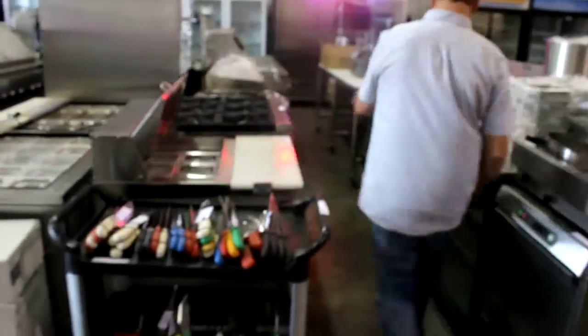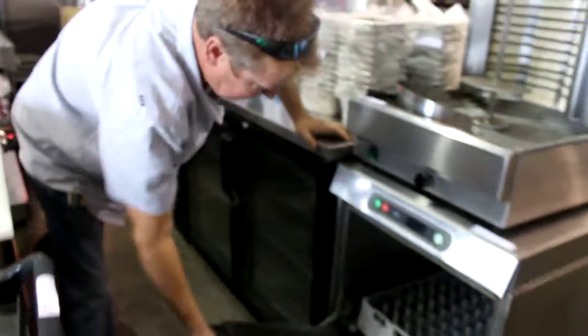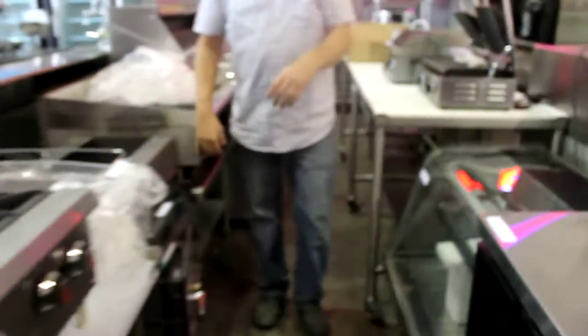This one came in out of the Pita Express — absolutely gorgeous. Nice sink, new wonder-cooled from Six Brothers. That's a high-temp dishwasher by Hobart — Hobart is good quality, and it's single-phase so you can plug it in anywhere.